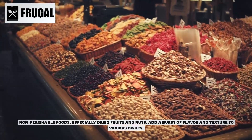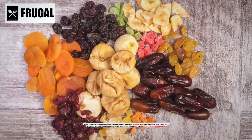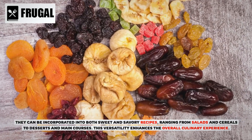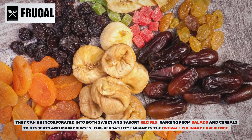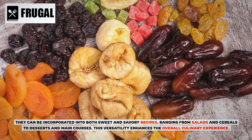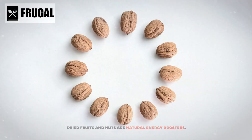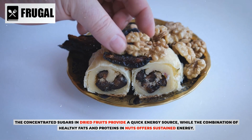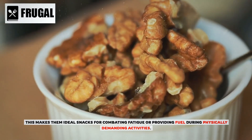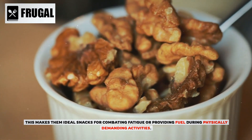Non-perishable foods, especially dried fruits and nuts, add a burst of flavor and texture to various dishes. They can be incorporated into both sweet and savory recipes, ranging from salads and cereals to desserts and main courses. Dried fruits and nuts are also natural energy boosters — the concentrated sugars in dried fruits provide a quick energy source, while the healthy fats and proteins in nuts offer sustained energy.